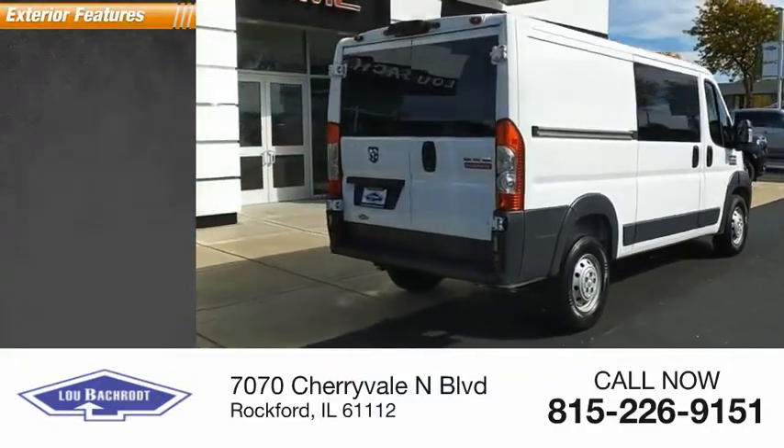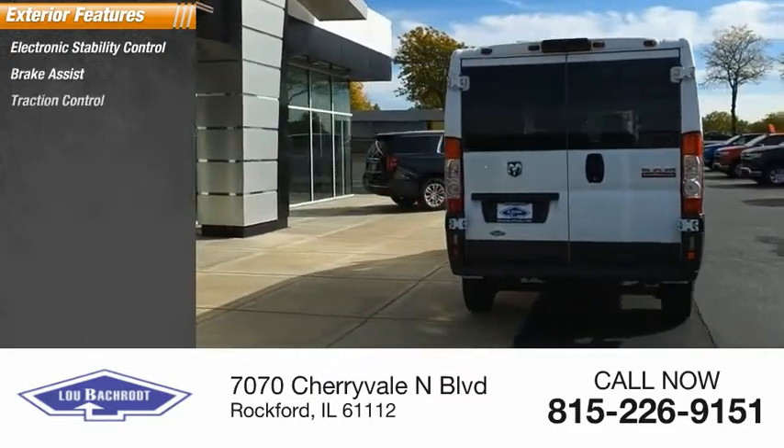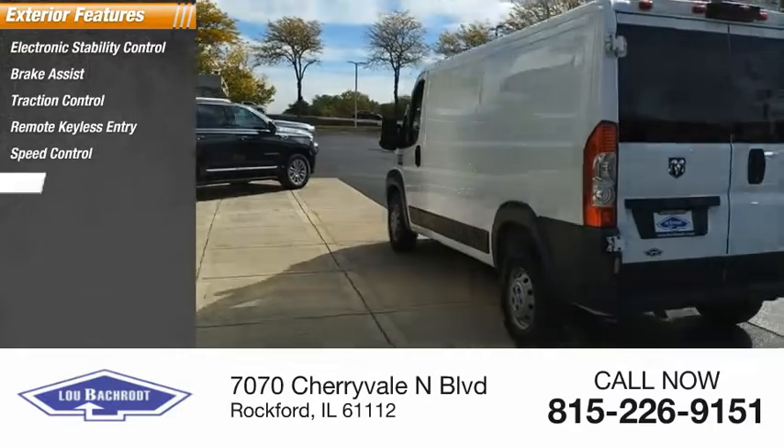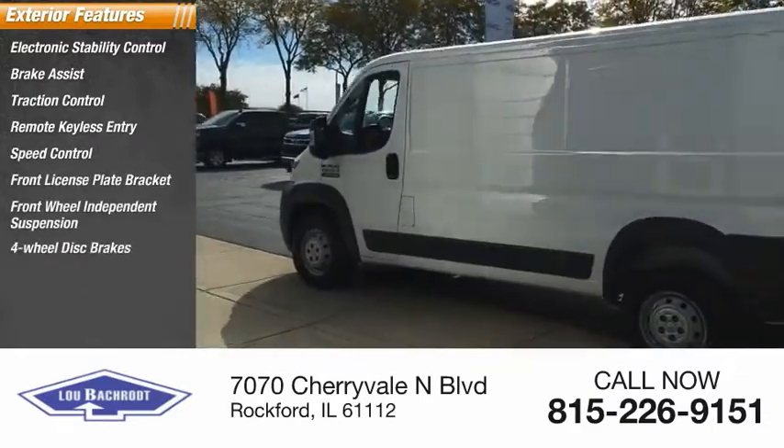Here are some of this vehicle's great options: electronic stability control, brake assist, traction control, remote keyless entry, speed control, front license plate bracket, front-wheel independent suspension, and four-wheel disc brakes.